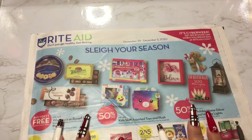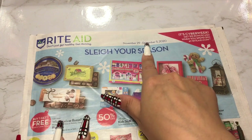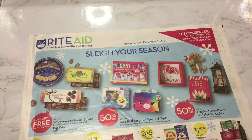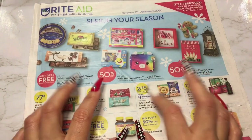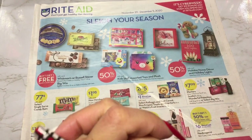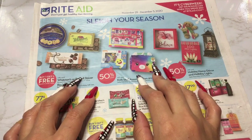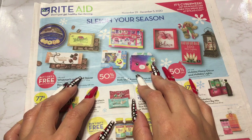That's this week's Rite Aid circular from November 29th to December 5th. Thank you guys so much for watching. I hope you have a great night and a great week — I'll see you next time. Take care of yourselves, bye-bye.